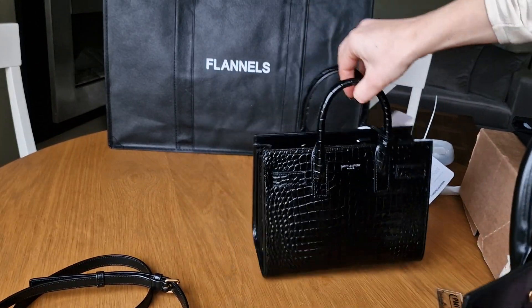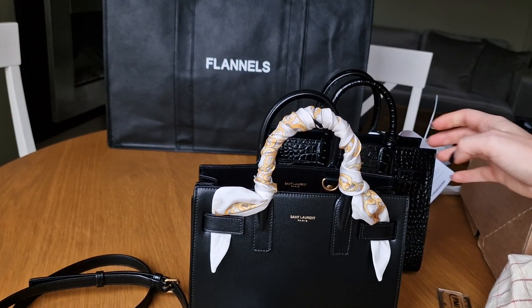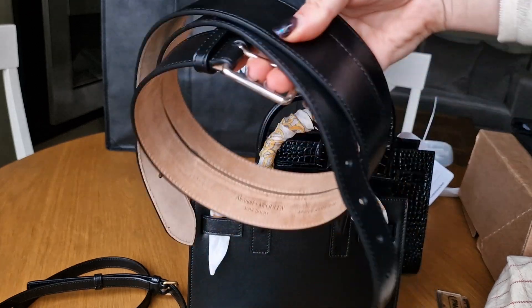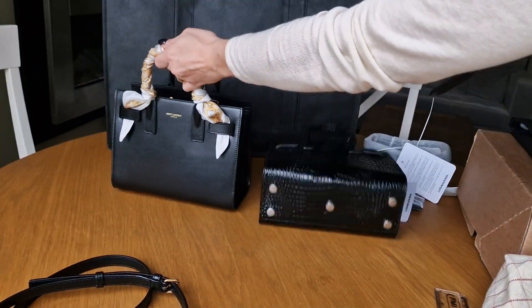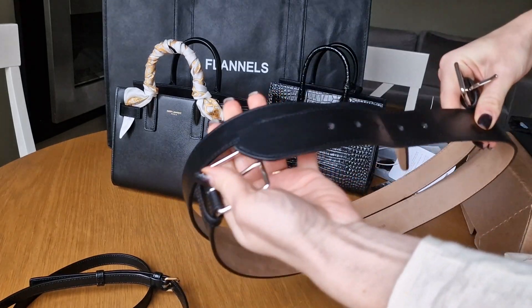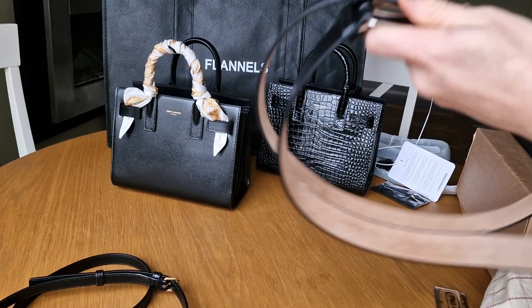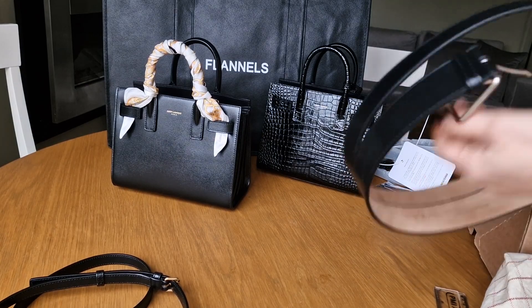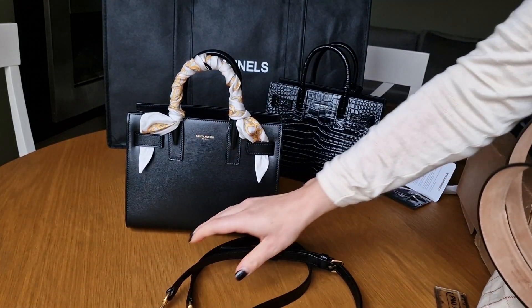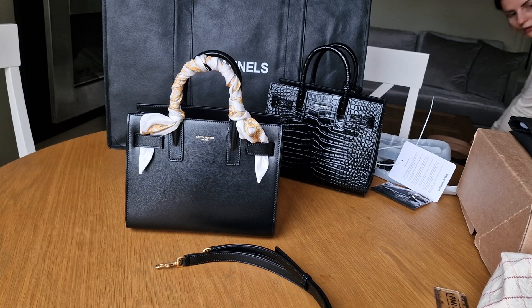I'm not a big gold hardware girl - I'm more into silver accessories. I also own this Alexander McQueen belt which is in smooth black leather but with silver hardware. I think that belt will go very nicely with the smooth leather Sac de Jour, but unfortunately it has gold hardware.